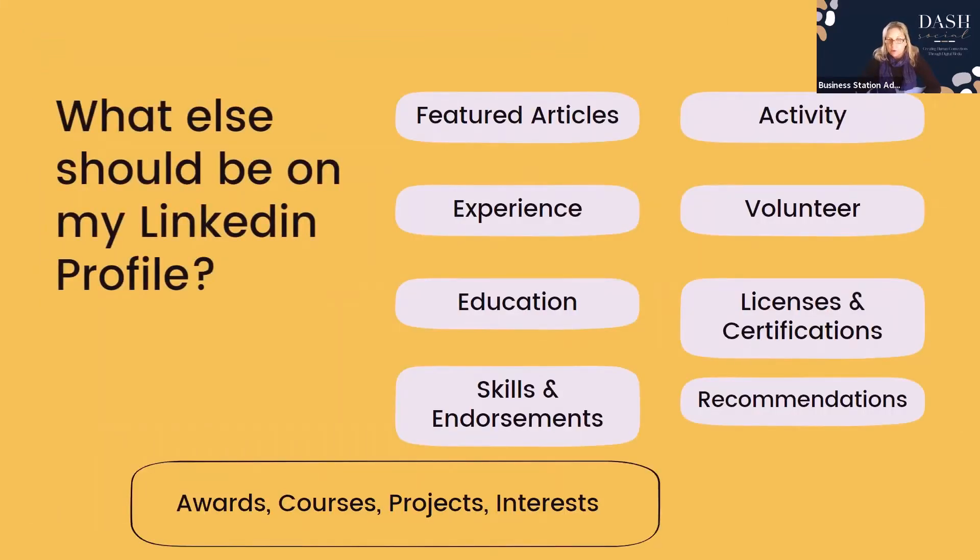What else should you put on your LinkedIn profile? The more you can put on your profile, the better. You should have featured articles, your activity and posts, your experience, volunteer work — which rates highly with Google — licences and certifications, education, skills and endorsements, and recommendations. Ask for recommendations; they are your credibility. You can send a request, they send it back, and you can accept or reject it but not change it. Also include awards, courses, projects, interests, and rich media — your posts, images, and videos.